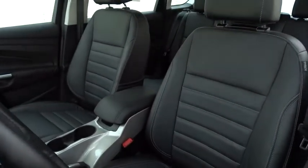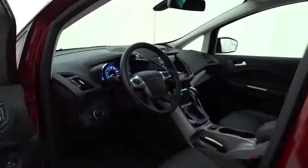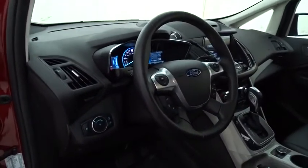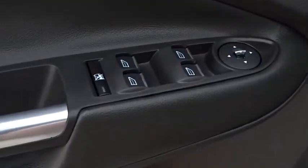Here are some of this vehicle's great options: keyless entry, stability control, traction control, steering wheel audio controls, anti-lock braking system, leather-wrapped steering wheel, Bluetooth, adjustable steering wheel, power steering, cruise control, keyless start.